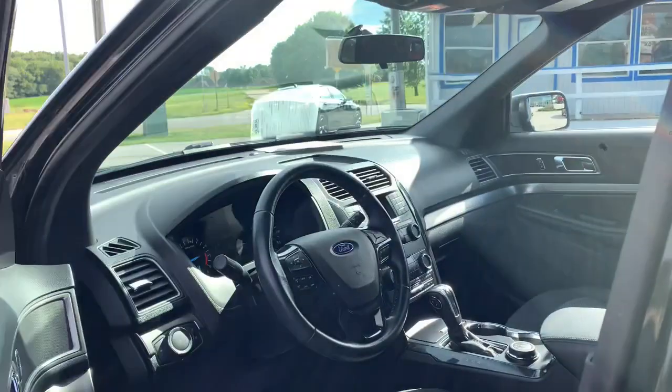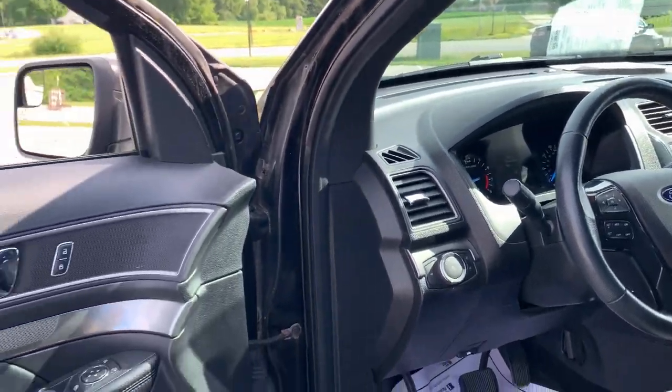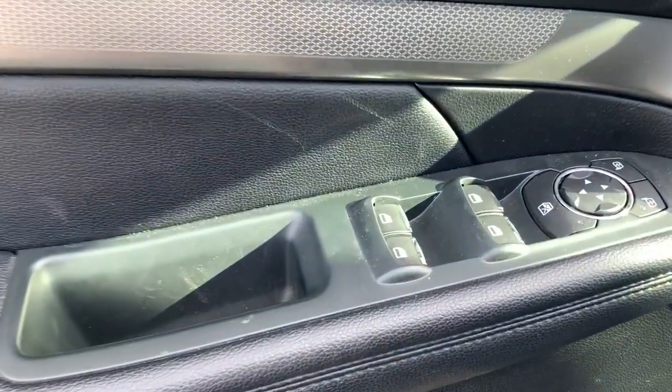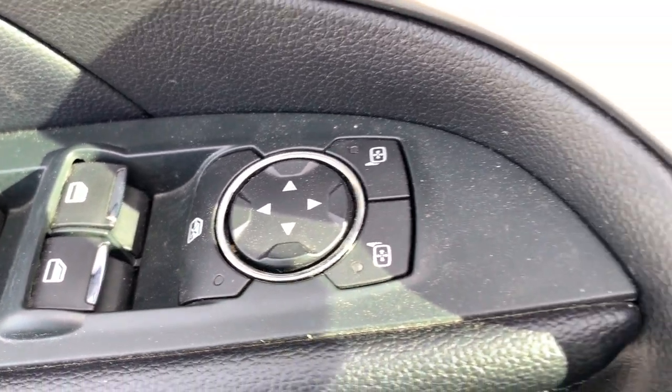The following are some of this vehicle's highlighted options: keyless entry, power passenger seat, heated mirrors, satellite radio, backup camera, steering wheel audio controls, electronic stability control, aluminum wheels, rear AC, and third row seat.